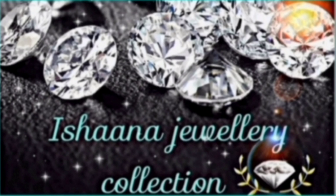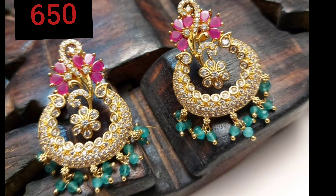Hi, Namaste and welcome back to Ishana Jewelty Collections. I am going to show you my first collection of white and pink combination of the seeder stones and the chanubal collection.